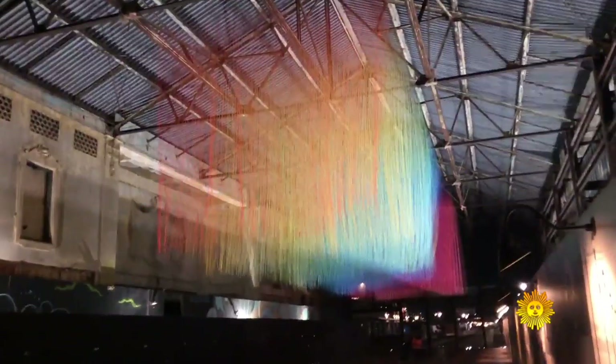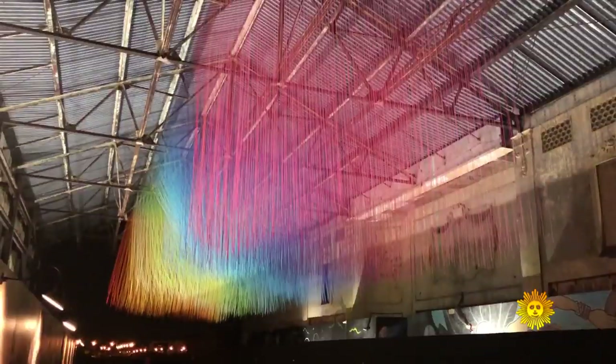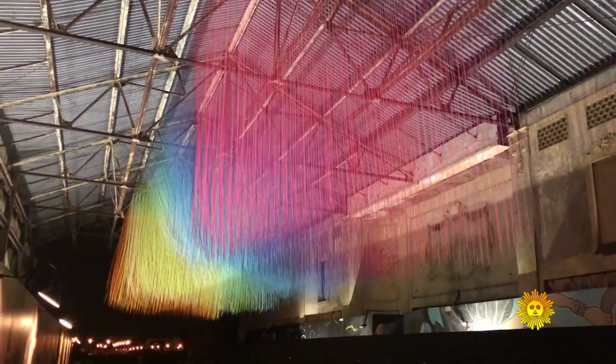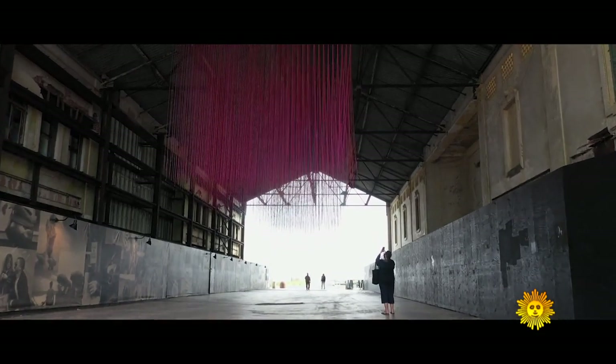It's rainbow-esque. It's actually supposed to be the sunset and the sunrise with the land and water in between. So I decided to sort of mix all that together into one installation, and it being so long — 100 feet long — I thought it was a good opportunity for people, as they're walking, to experience all of that.